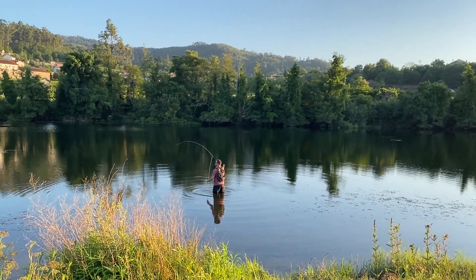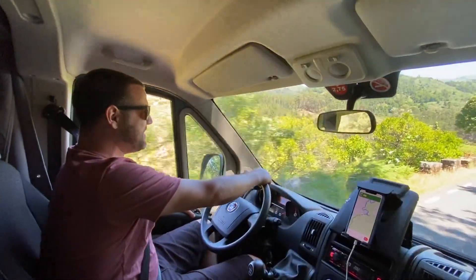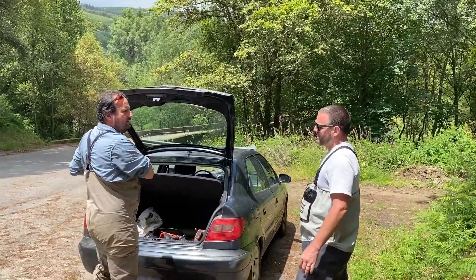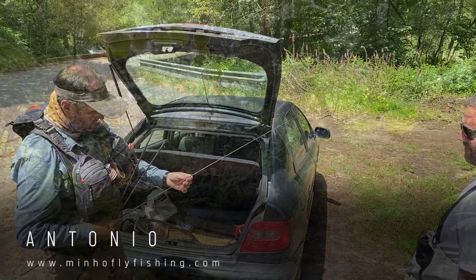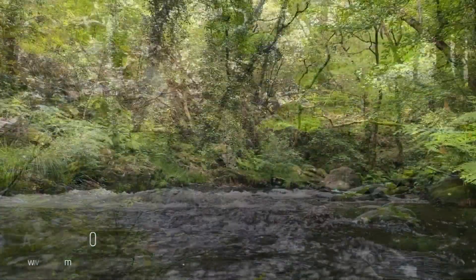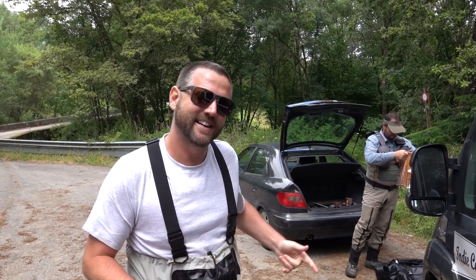Nick didn't have much luck fishing on his own so we got back in the van and headed further north towards the Spanish border. There we met up with a professional fly fishing guide to take Nick out on the nearby rivers. I just met up with Antonio from Mignon Fly Fishing and we are at the Cora River — one of the many beautiful rivers up here in northern Portugal where you can go fly fishing. We're going to go down, cast some lines, and see if we can catch some fish. Let's go.